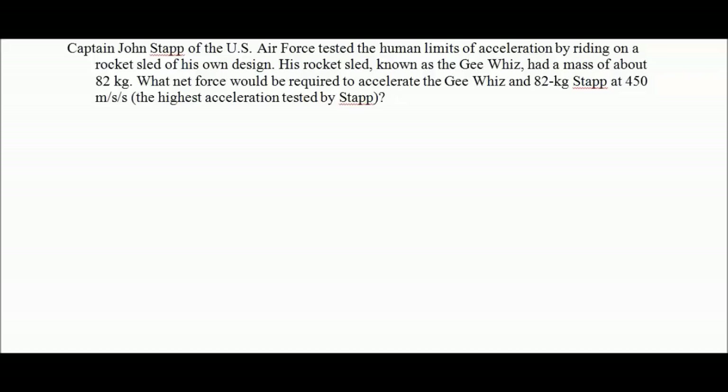Last sample problem. Captain John Stapp of the United States Air Force tested the human limits of acceleration by riding on a rocket sled of his own design. His rocket sled, known as the G-Wiz, had a mass of about 82 kilograms. What net force would be required to accelerate the G-Wiz and the 82-kilogram Stapp at 450 meters per second squared?